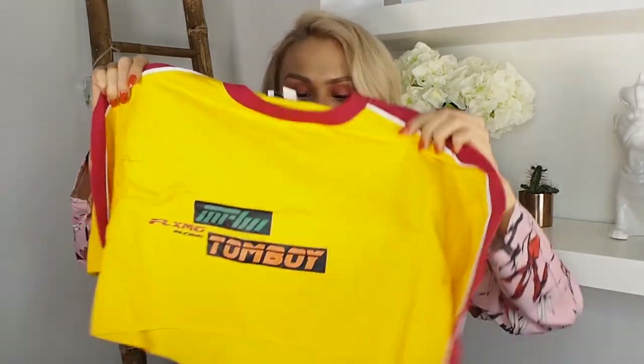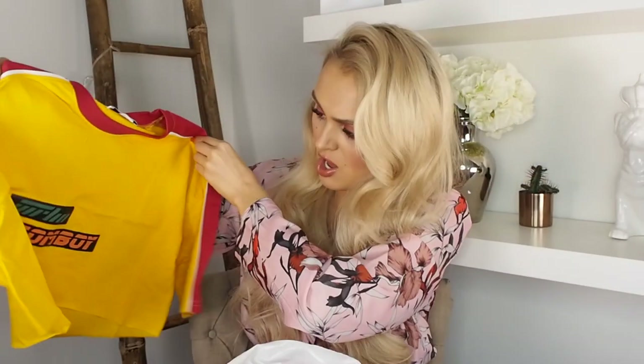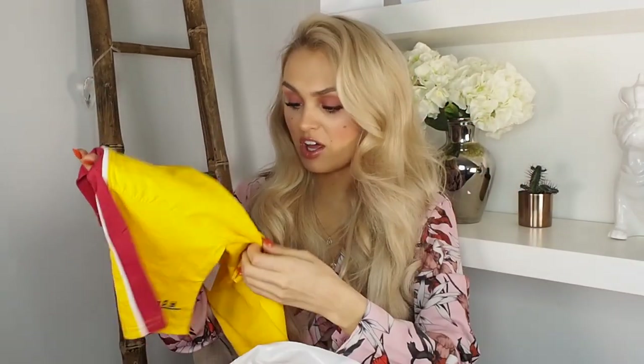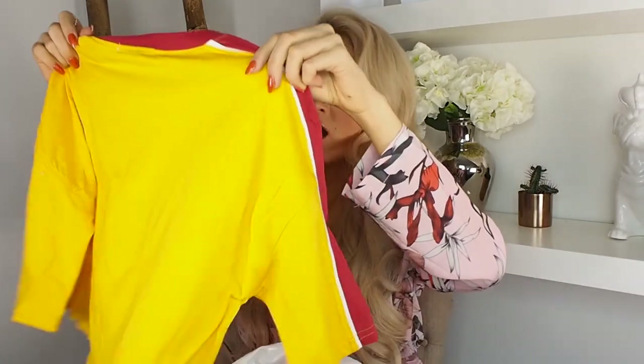I got this in a UK 4 and it seems quite oversized - I'd say it looks like more of a 10, but I think it's supposed to look like that. It's just like a little cropped tee. I love the colour, and the fabric is actually really nice - the quality is really there. It does kind of look like an old PE t-shirt, but you know, that's fashionable now. I'm quite impressed so far.